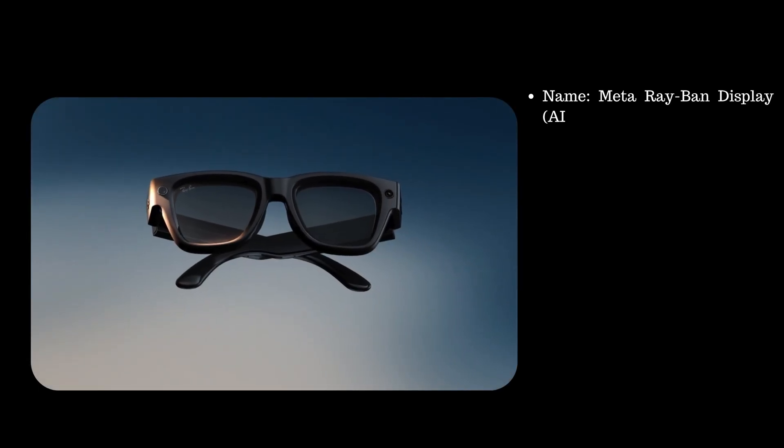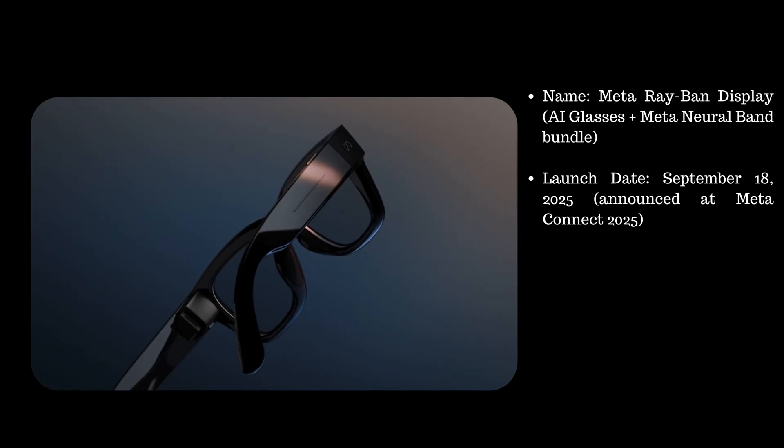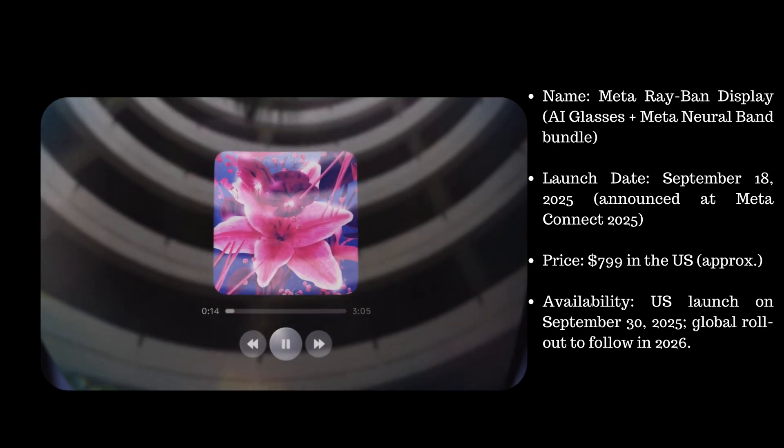Coming straight to the point, its full name is Meta Ray-Ban Display. It was launched on September 18, 2025. Its price is $799 US dollars in the US. It will be available in the US from September 30, but globally it will be available from 2026.